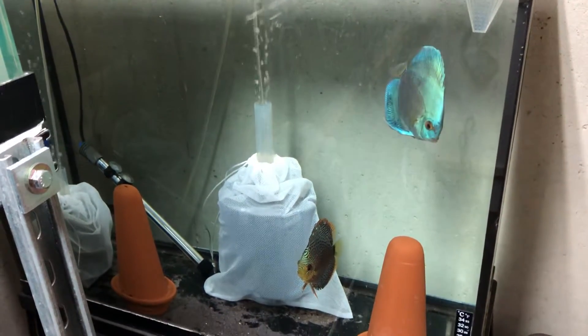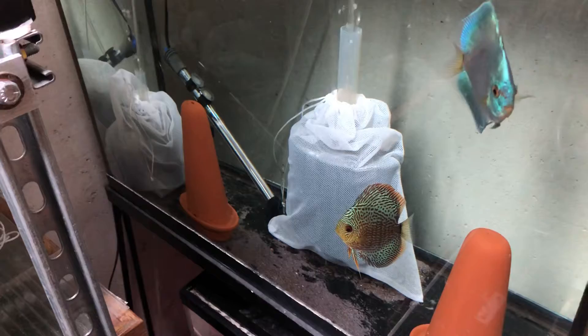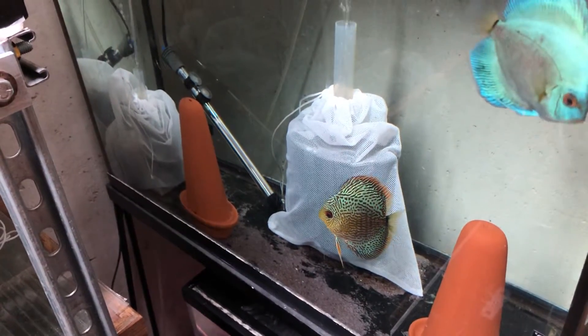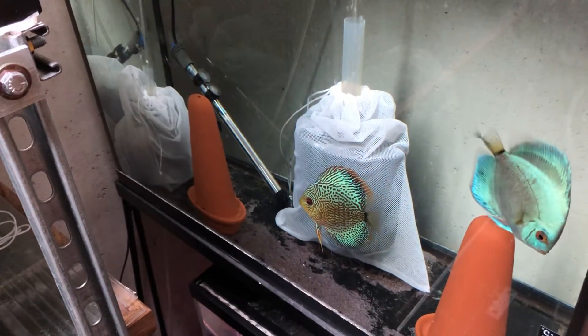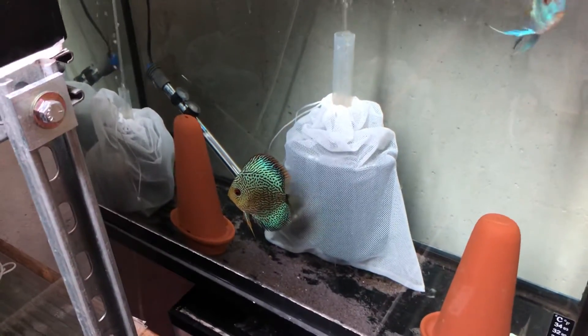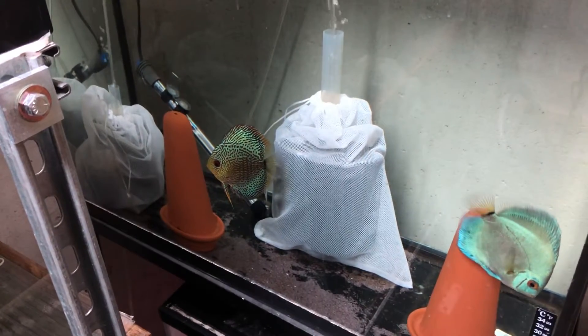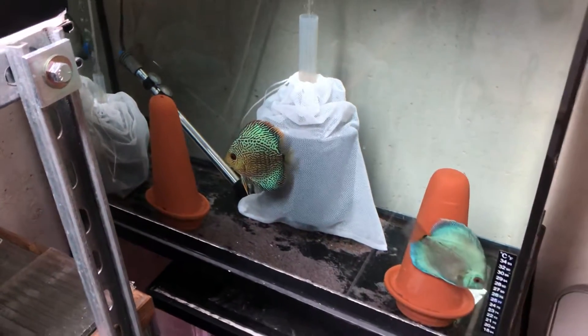So I'm trying these white nylon mesh bags, which I read about — they may help because they create a lighter surface, so maybe the fry don't go all over the place and aren't attracted to the dark sponge filters. I definitely saw the fry swimming to the sponge filter in confusion, so we'll see how this goes.